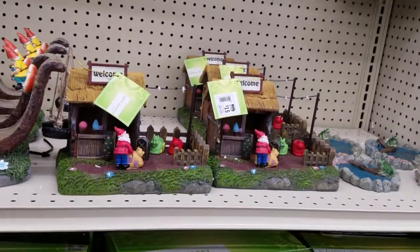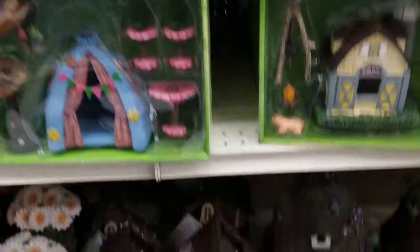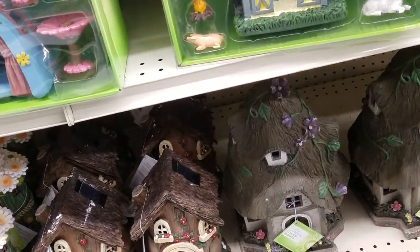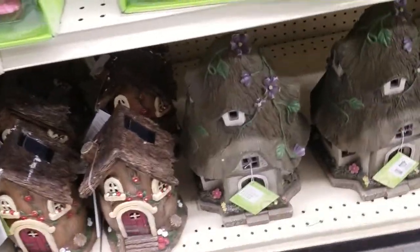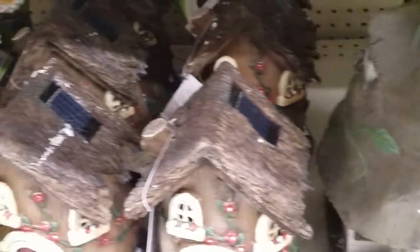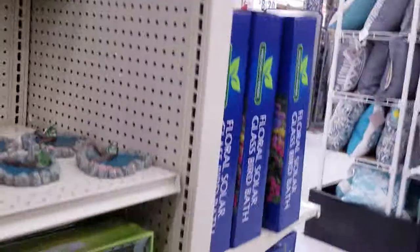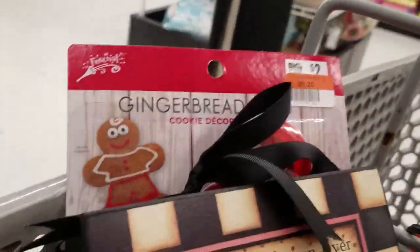I just buy the Dollar Tree stuff, but I do have a couple things from in here, just from when the season's over and everything goes on clearance. That's my favorite time to shop. But I certainly like to look. Oh look there — that's so pretty, that one's $30, that big one. Isn't that cute? A smaller one, little flowers. They have all kinds of cute stuff in here. There's more lights up there.